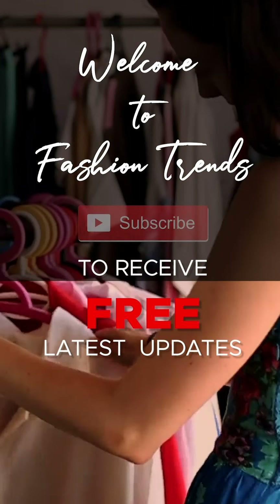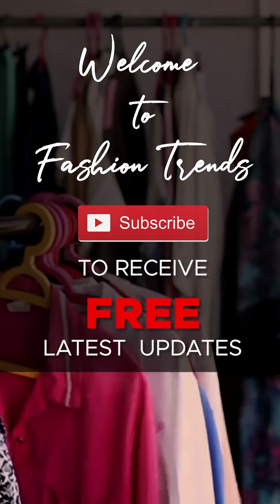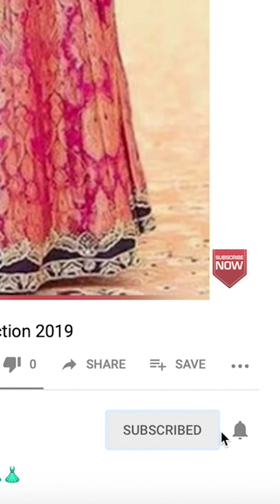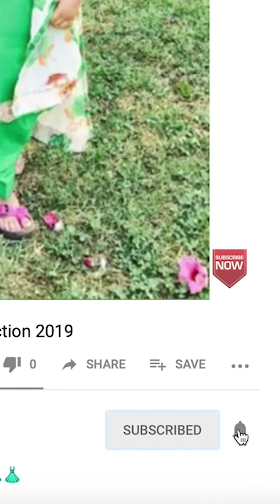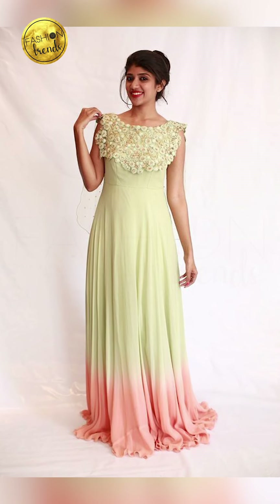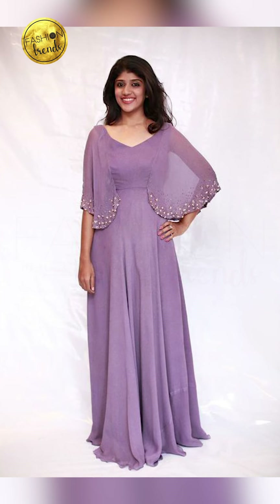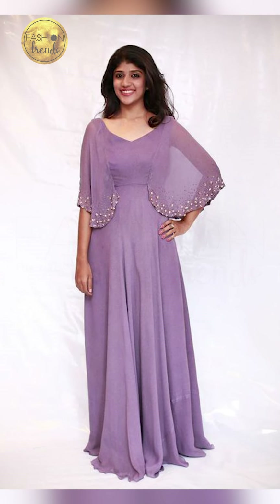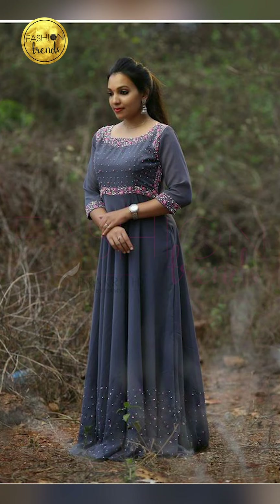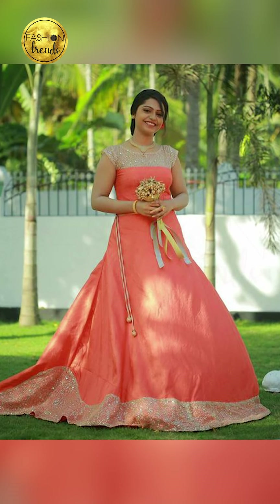Welcome to fashion trends. Subscribe to our channel for more videos, and remember to double-like so we can bring you more interesting videos. Hello beautiful girls, welcome back to fashion trends. Today in our video we're going to be talking about full-length simple gown designs, what occasions to wear them, and what colors to include. Let's get into this awesome video. Remember to like and subscribe to our channel.